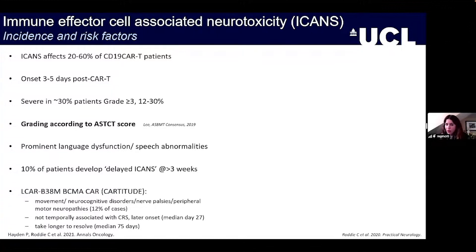A small proportion of patients will have delayed ICANS at more than three weeks, which feeds into guidance for patients and family members regarding when they go home, what signs and symptoms to look for, and when to report back. With BCMA CARs, we are seeing different syndromes emerging. The CAR-Titude study reported quite atypical neurologic symptoms — movement and neurocognitive disorders and nerve palsies — that don't seem to be temporally associated with CRS.